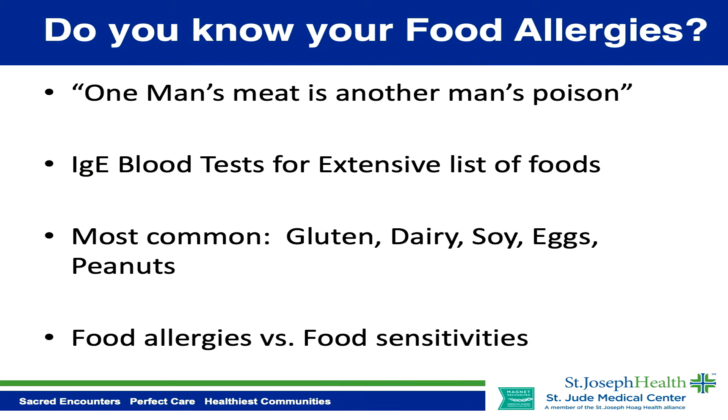Do you know your food allergies? One man's meat is another man's poison. Knowing your food allergies is so important. You may think you're eating healthy, but if you're eating foods you're allergic to, it may actually be causing you symptoms.